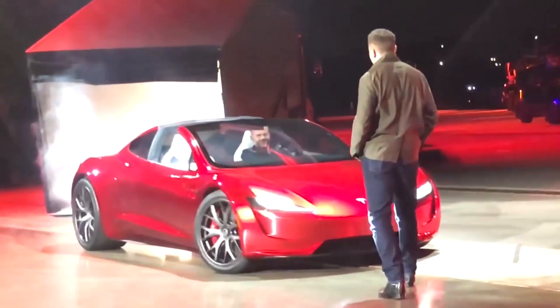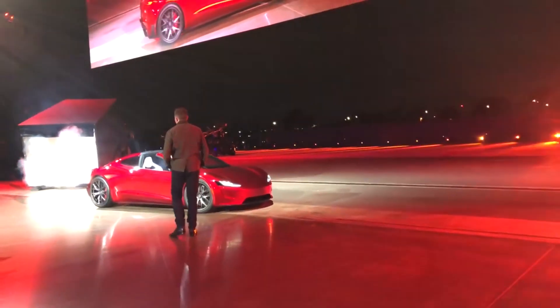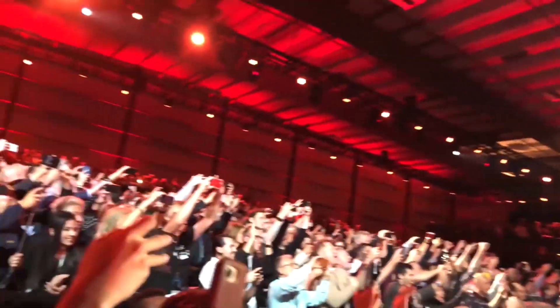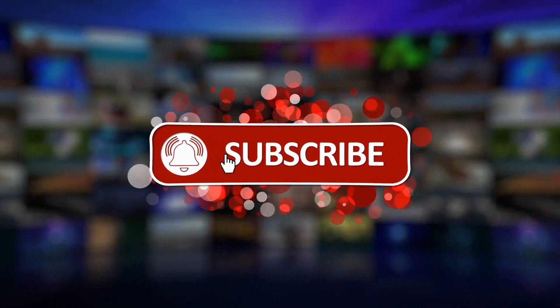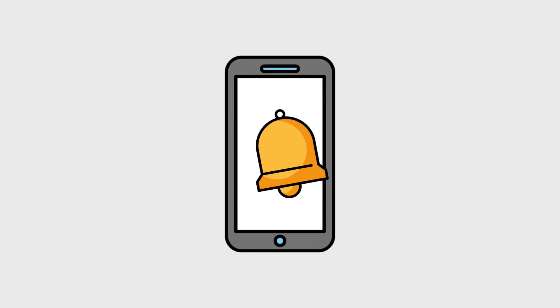That was it for today's video. We hope you liked it — stay tuned for more informational videos. If you enjoyed it, please hit the like button, subscribe to our channel, and hit the bell icon for future updates. Thank you.